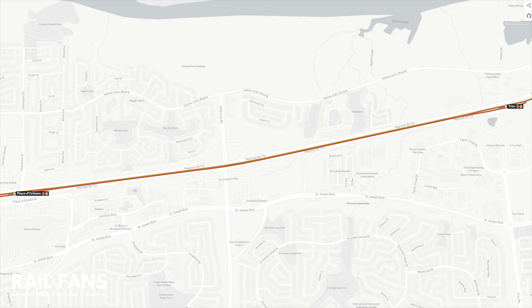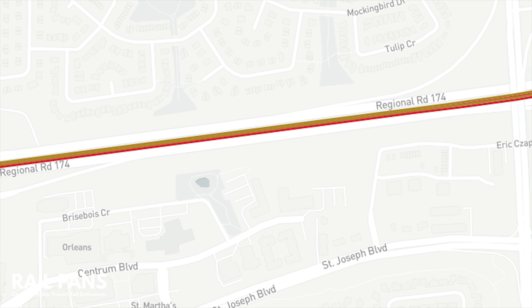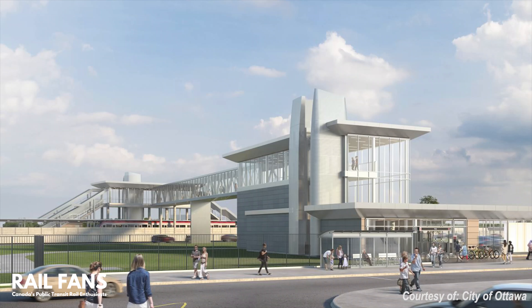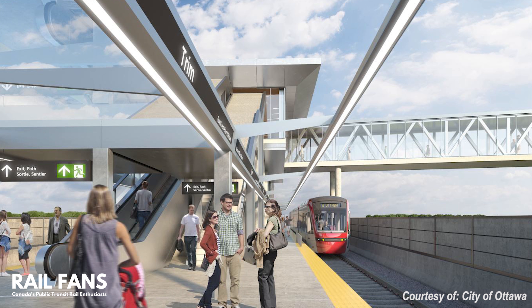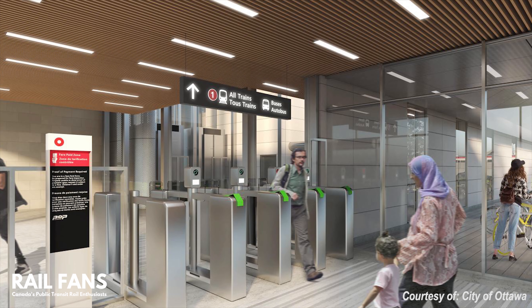After Place d'Orléans, the train will continue to Trim Road and its terminus station. It is important to note that there is the possibility of two future infill stations to be constructed between Place d'Orléans and Trim, located near Orleans Town Centre and Tenth Line Road. Trim will be the terminus station, located in the formerly occupied space of the old Trim and 174 Highway intersection, which has been relocated further east as part of the project. Access to the station will be by a pedestrian bridge crossing south to the existing Trim Park and Ride. The station is also being built to allow for a future pedestrian bridge to be constructed towards the north, to better serve Petrie Island and nearby residential, commercial and other destinations such as the La Cité campus.